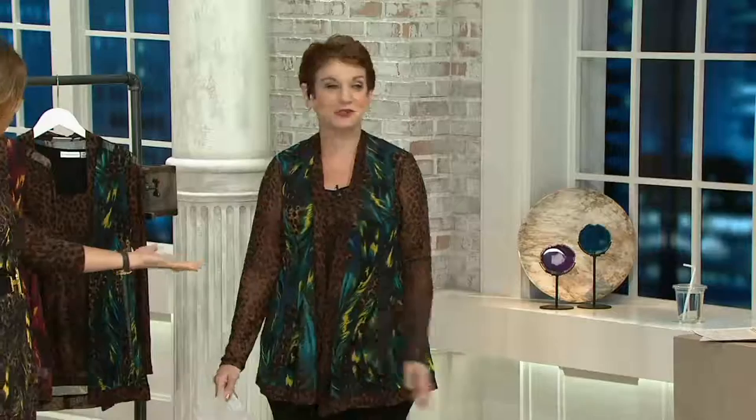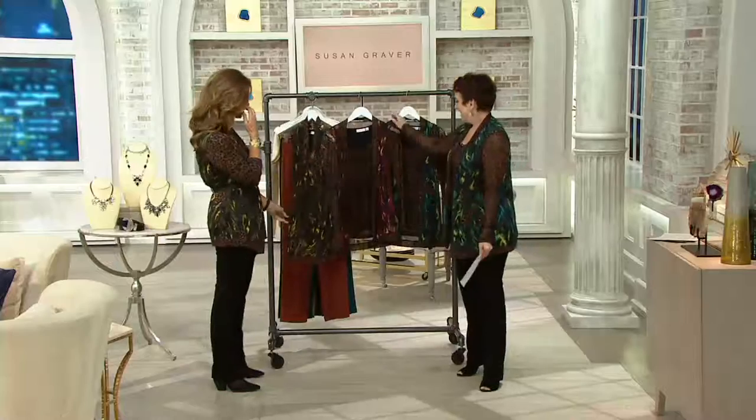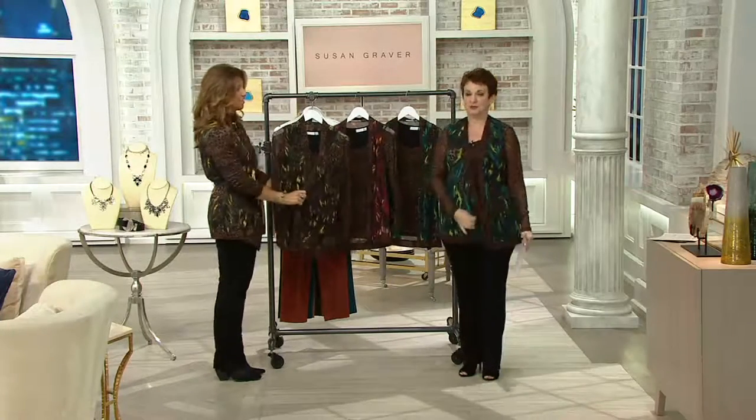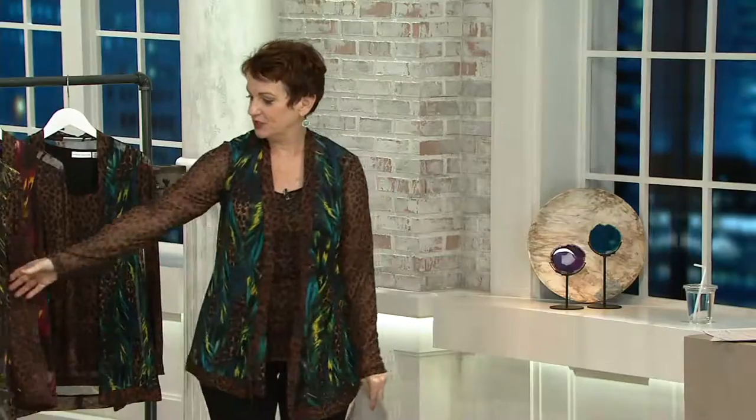I have on the green. Susan was like, what color are you wearing? I'm like, green, of course. So that's the one we're calling green — or no, this one's blue. Yeah, because this is the green, I'm in blue. Actually I have the green.